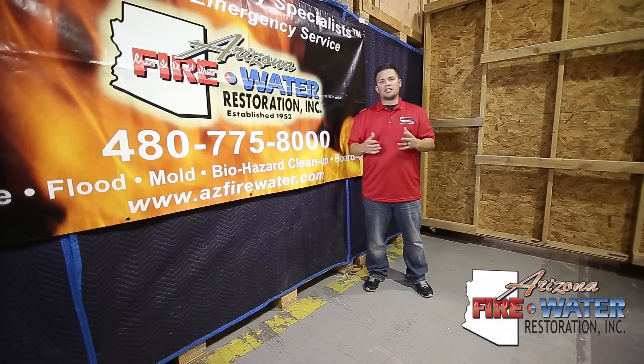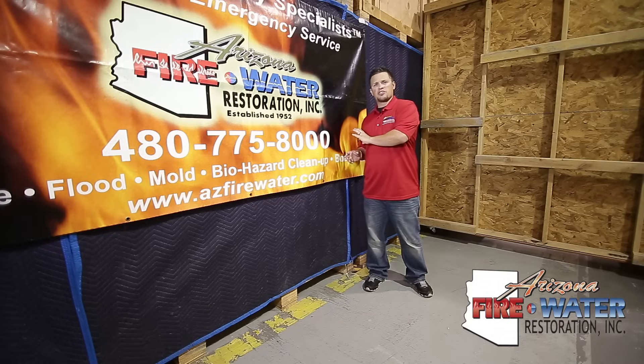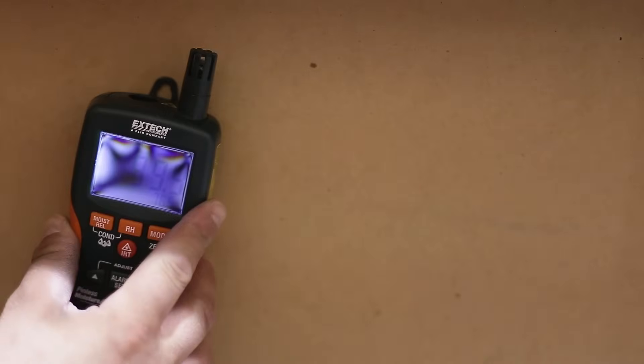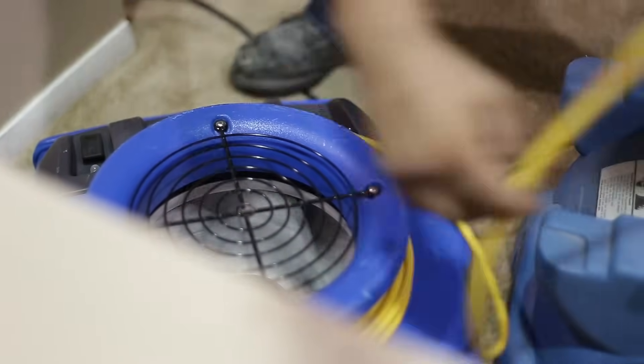Once all the demolition is complete and all the drywall that needs to be removed is removed, we're still going to go around and make sure every wall — wet or not — is marked. If it's wet, we have to make sure we have equipment on it. We want to see the defined line between affected and non-affected areas.